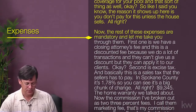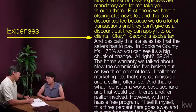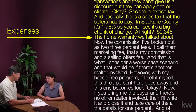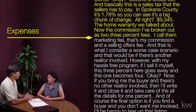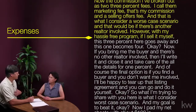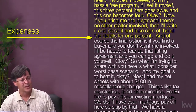The rest of these expenses are mandatory. First is the closing attorney's fee — this is a discounted fee because we do a lot of transactions, and they apply the discount to our clients. Second is excise tax, basically a sales tax the seller has to pay — in Spokane County it's 1.78%, so it's a big chunk of change: $9,345. Then the home warranty we talked about. The commission I've broken out as two 3% fees — a marketing fee, that's my commission, and a selling office fee. That's the worst-case scenario if there is another realtor involved. However, with my hassle-free program, if I sell it myself, that 3% selling office fee goes away and my fee becomes 4%.